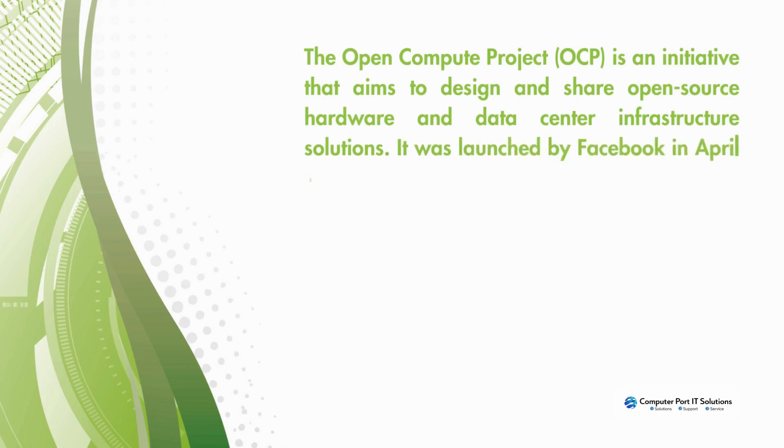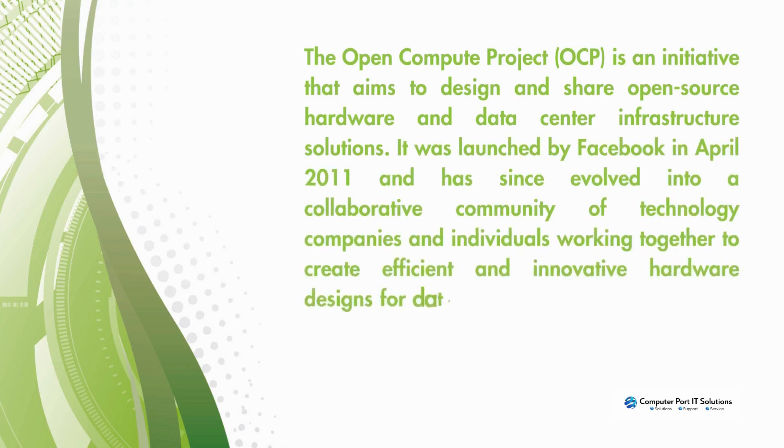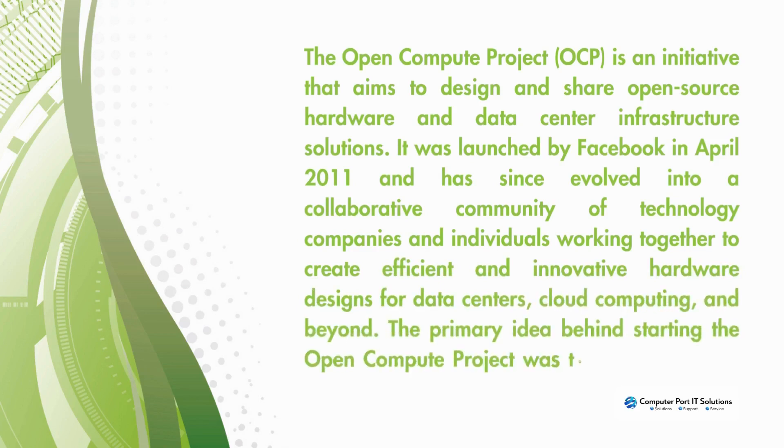It was launched by Facebook in April 2011 and has since evolved into a collaborative community of technology companies and individuals working together to create efficient and innovative hardware designs for data centers, cloud computing, and beyond.